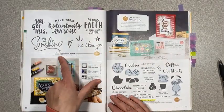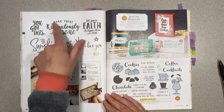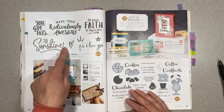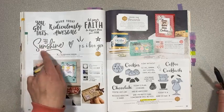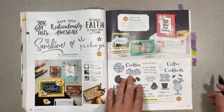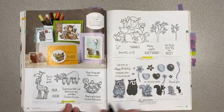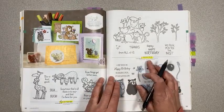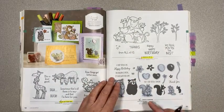Ridiculously Awesome on page 90 is leaving too — really nice big sentiments with fun sayings like 'You Are My Sunshine.' Nothing's Better Than on page 91 is carrying over as well as the dies. Back on Your Feet on page 92 is carrying over. From All of Us on page 93 is carrying over — some cute little animals carrying over there. Special Someone is retiring.